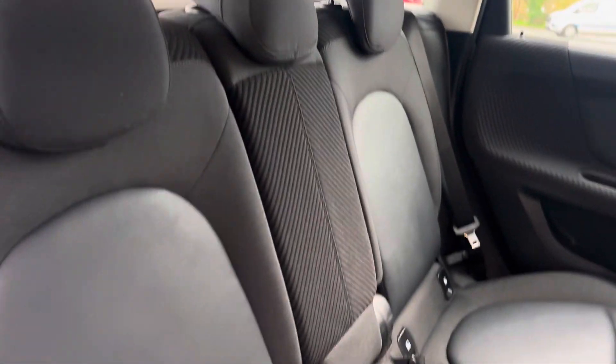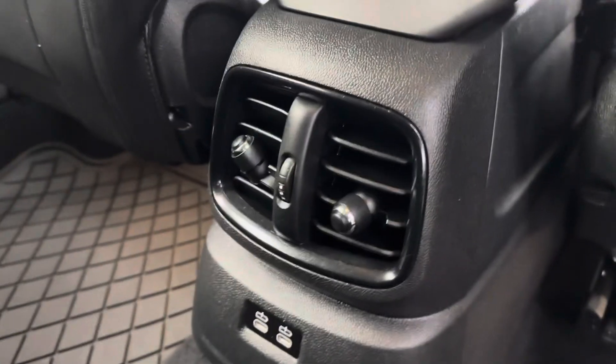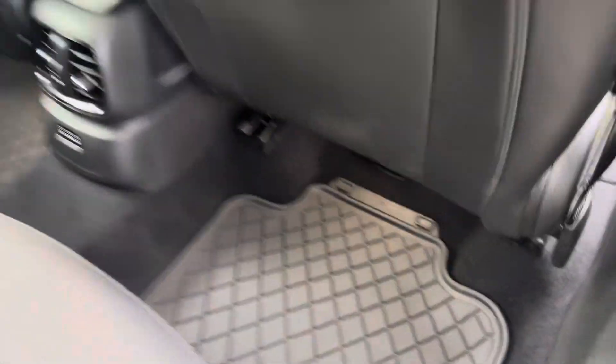These back seats are very good as well and I love this kind of cloth effect. We've got USB-C ports down there, back air vents, and a full set of mats.